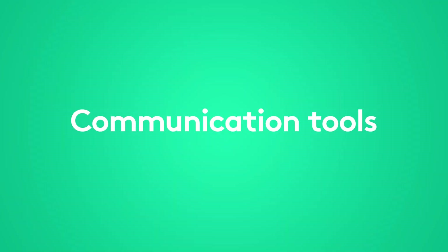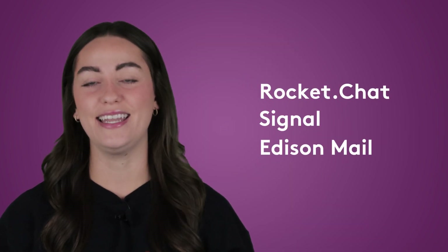Let's start with some communication tools. You might be using Slack and Gmail as default, but communication software has come on leaps and bounds over the last few years. Our favorite lesser-known communication tools are RocketChat, Signal, and Edison Mail.